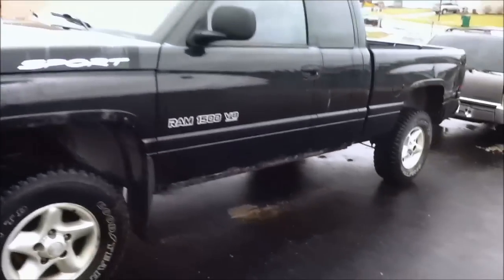So this is my new Dodge 2000 Sport Ram. It's got a little bit of rust, a few dents. Tires only have 3,000 miles on them. Took that crappy tonneau cover off.